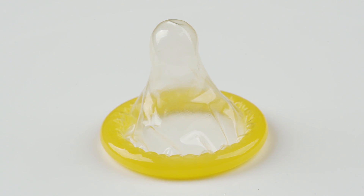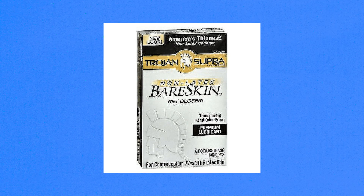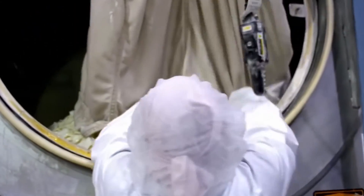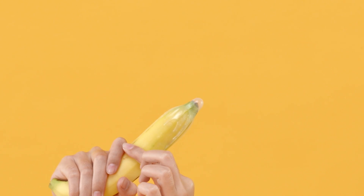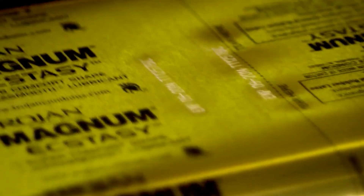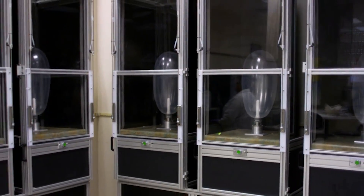But what if you're allergic to latex? Scientists have been hard at work on alternatives, creating male condoms from ultra-thin, super-strong polyurethane. These offer the same reliable protection as latex but are ideal for those with allergies. Right now they can be a bit pricier, but they're a great option for anyone needing a latex-free choice. Developers are also pushing the boundaries with even thinner materials, unique coatings, and self-lubricating options. If you can believe it, there's even talk of smart condoms that could one day help detect STIs or even track performance data. Condoms have come a long way from the days of linen and lambskin, and the future is full of exciting options for comfort, safety, and choice.